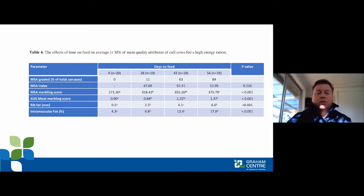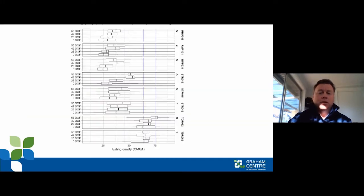On this table you can also see the MSA indexes — the second line down — where by 56 days on feed we had animals indexed in the MSA index of 52 and above, which is kind of acceptable as a minimum index into some marketplaces.